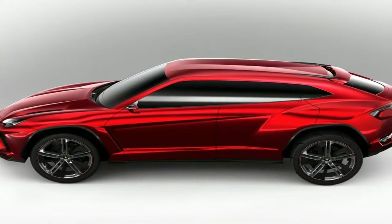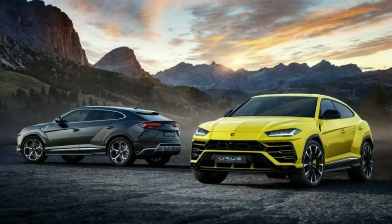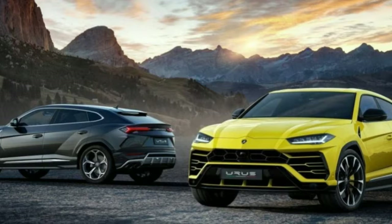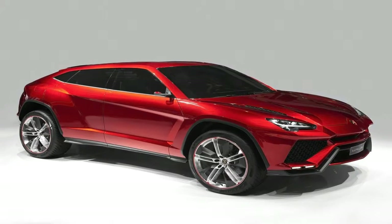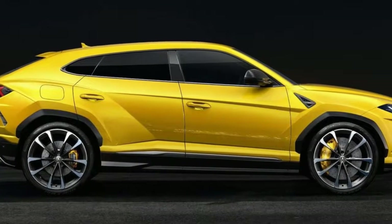The Urus has low-line coupe styling and an overall dominant and muscular appearance due to the larger, but still sporty, proportions of the SUV. It takes certain styling cues from the LM002 in terms of the car's road presence, but its appearance also looks informed by some of the car manufacturers' super sports cars such as the Countach and Aventador.